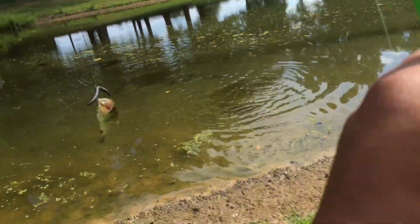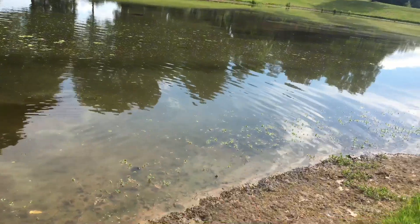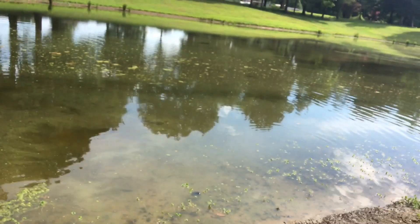Ok guys, are we gonna catch one? See that topwater action? Boom — got a bass! That's the biggest one. It's pretty nice. I guess the only fish I've caught so far — looks like it's been in some fights.